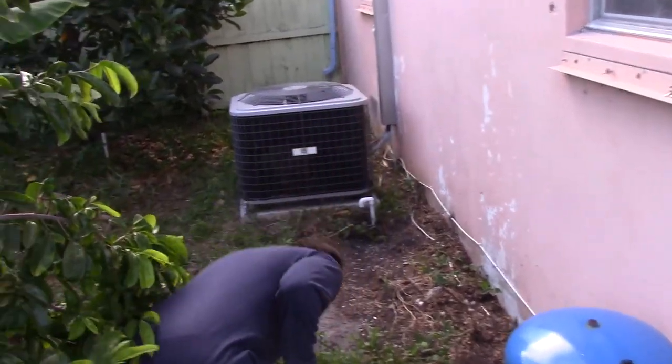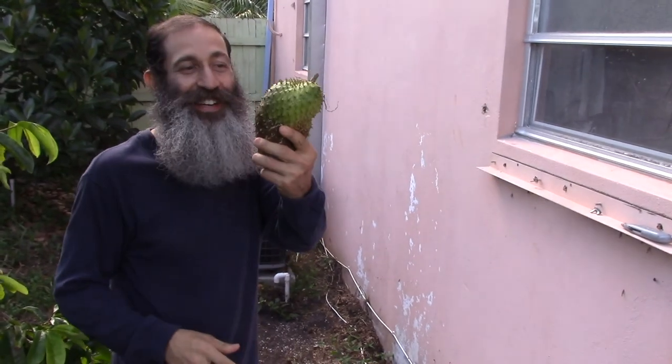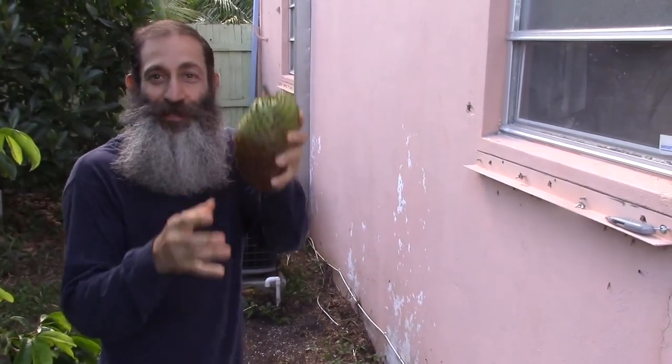Look what I just found on the floor — oh, this is great! This is a soursop. Came right up and I didn't even know it was there. And it's ripe, it's ready to go. There's my dinner!